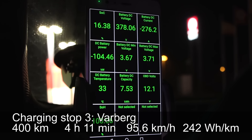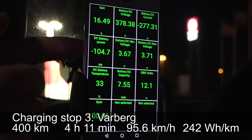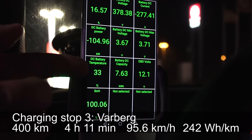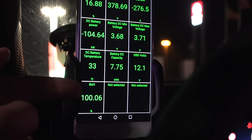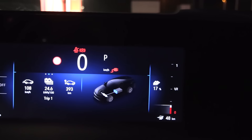We are now at Viborg getting 104 kilowatt. The battery is at 33 degrees Celsius. This time I did not run the heater. We arrived here with 12 percent and now we're already at 17 percent. It goes fast with a small battery. Is it really 9 degrees Celsius outside?